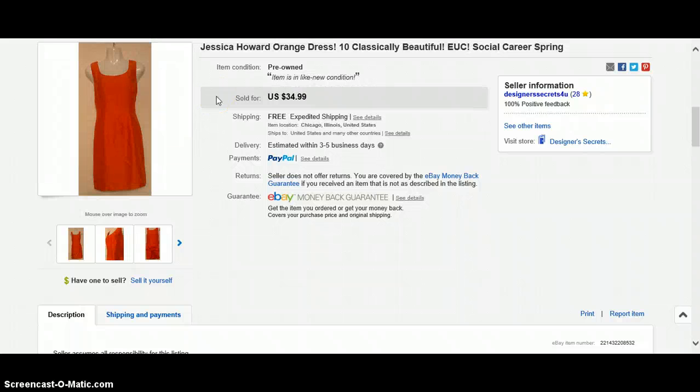Jessica Howard orange dress — I think I got this for $0.99 last fall. I priced this thing all over the place: I had it at $69, I had it at $19.99, it just would not sell. So I left it at $34.99 and waited for it to sell. It finally sold for $34.99 free shipping, because it's almost fall again.